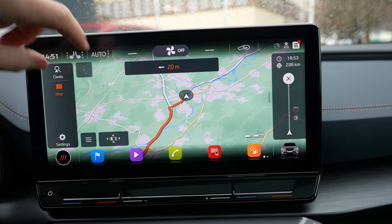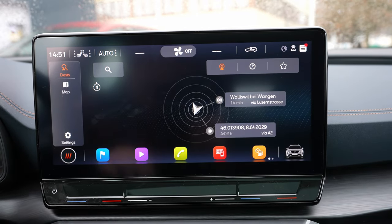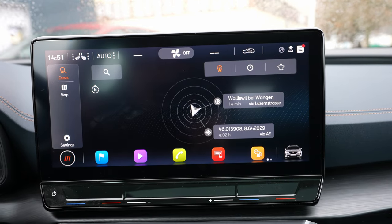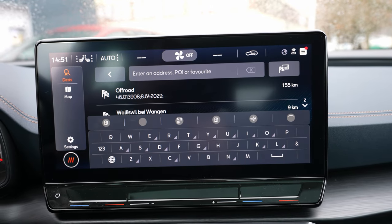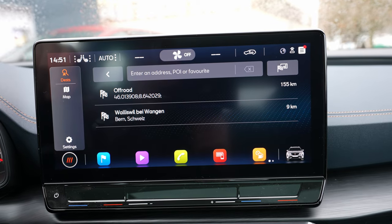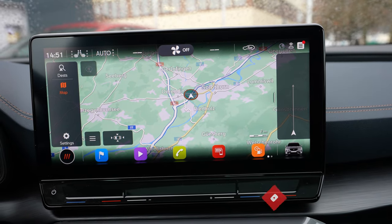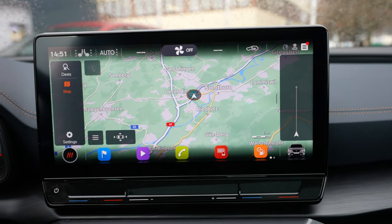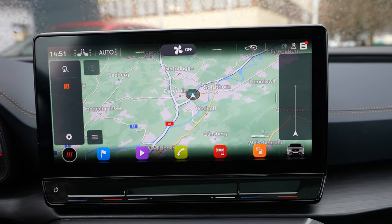I also like the navigation system very much — I find it one of the best. You have all the important points of interest easily accessible. It's a very reliable navigation system that works like a charm, and you can cancel a trip very easily, unlike in other cars where you have to search around.